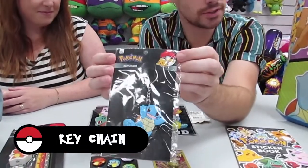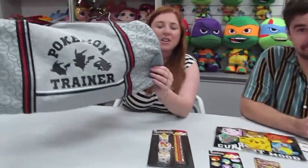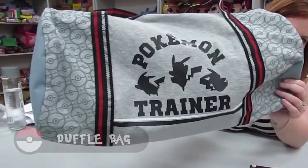There are four different assorted characters you can get. A very large Pokémon duffel bag, and all of these items come in a tote bag.